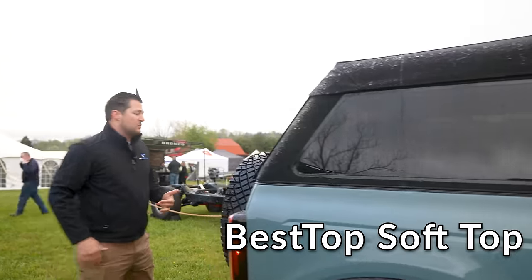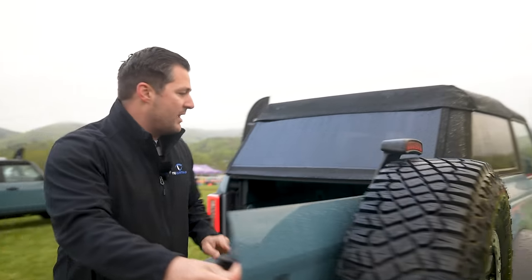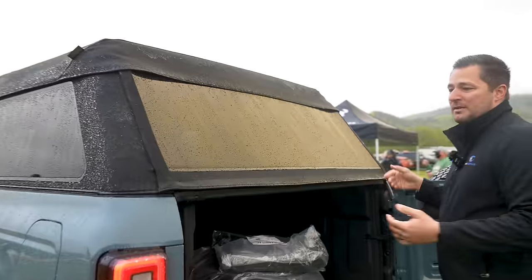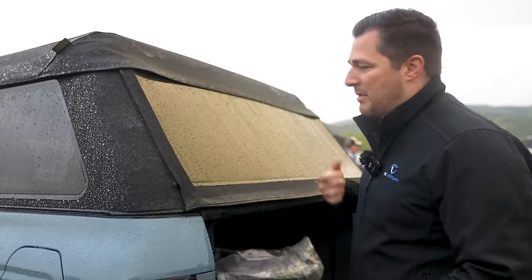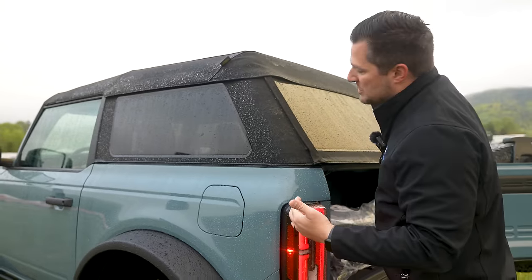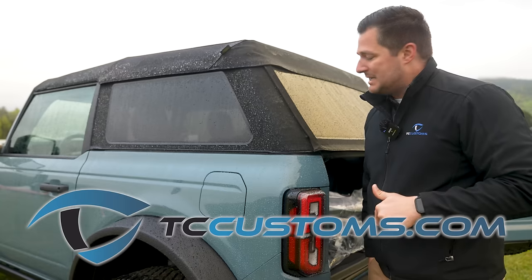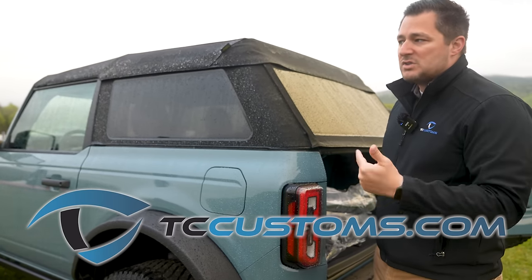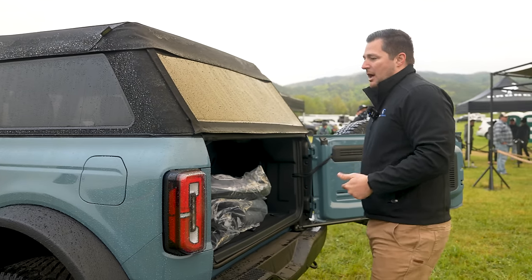This is one of the optional soft tops you can get for the Bronco. Opening it up, there are a couple of things you can do — it's not glass, so you don't have to worry about shattering anything, and it's also tinted. This is an accessory that we are going to be selling and pre-selling on our website TC Customs — links are down below for all the Bronco accessories, most of which will be available at launch time.